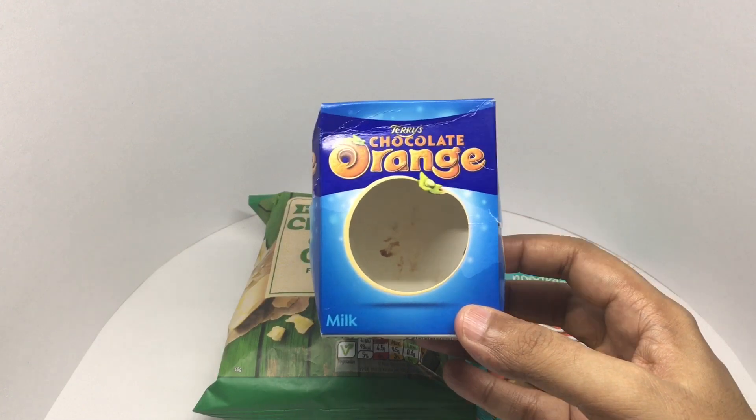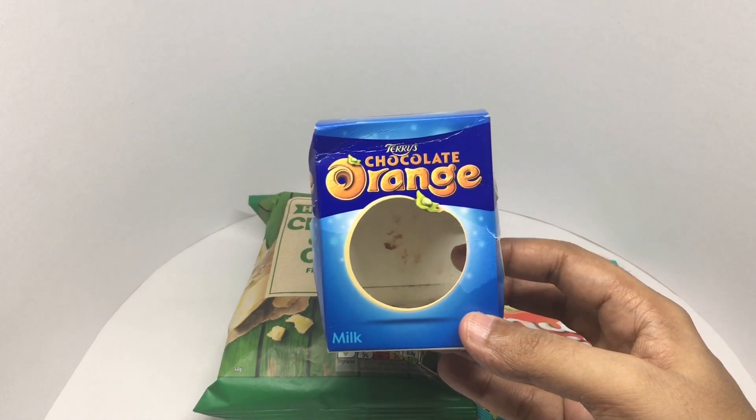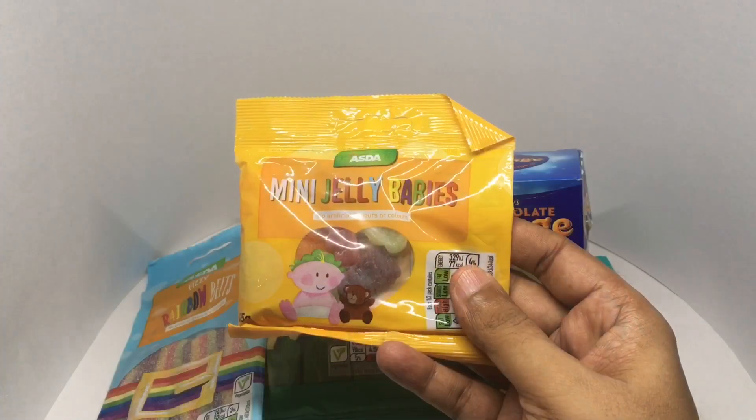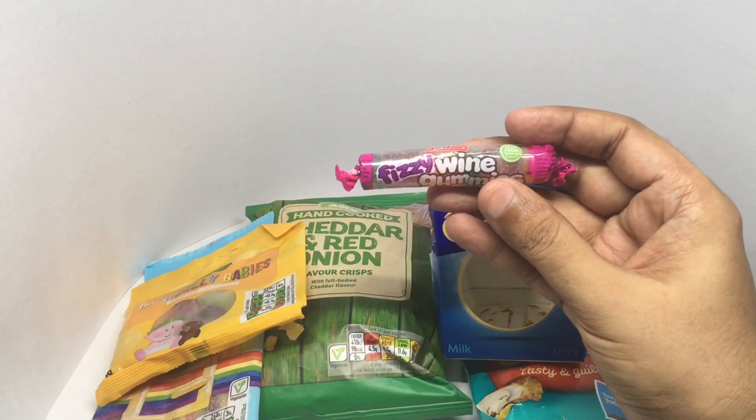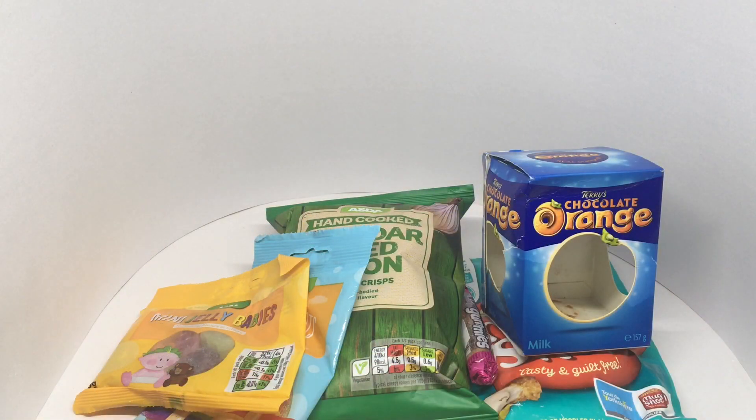I got this chocolate orange. It got melted a bit, that's why it's in the freezer. I got these rain belts, these mini jelly babies, and these fizzy wine gums.